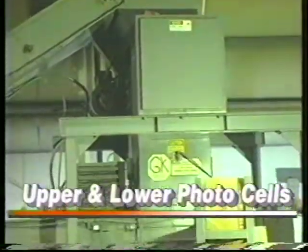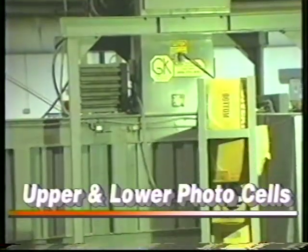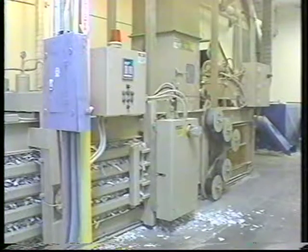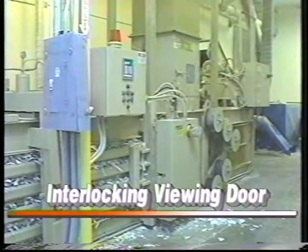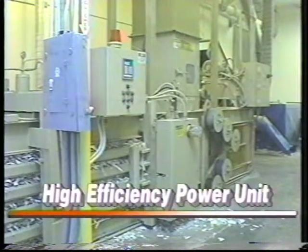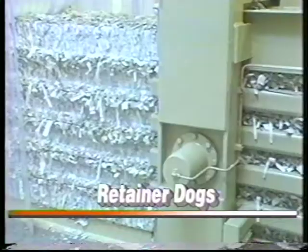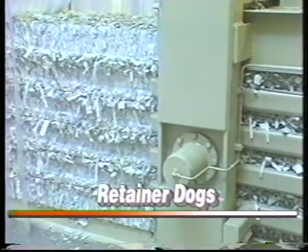Upper and lower photo cells cut the guesswork from loading and improve efficiency. The reversible and replaceable angled serrated shear blade helps produce superior even bales. The Auto Tie has a chute conveyor hopper with an interlocked viewing door, and the high-efficiency power unit produces consistent output. Marathon's Auto Tie includes a bale run-out table and an oil cooler for continuous operation without overheating. Plus, spring retainer dogs reduce bale spring back.